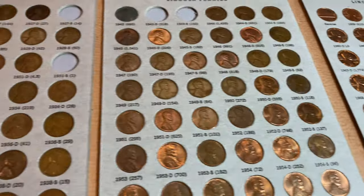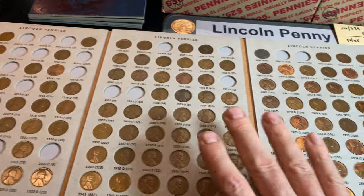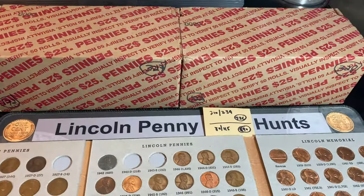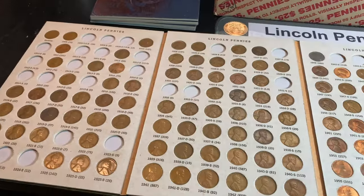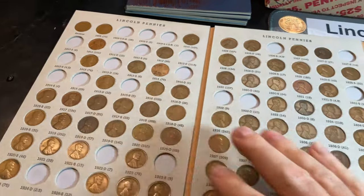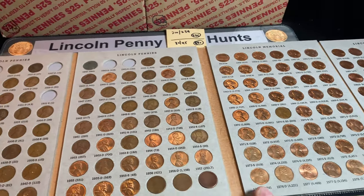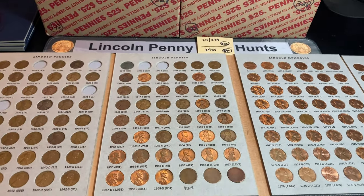We have hunted 326 boxes in our attempt to complete a Dansco Lincoln penny album from just coin roll hunting. We knew there'd be some tough finds, we don't expect to find some of the key dates, but it'd be nice to fill up the book as much as possible, and no matter what, it'd be nice to see how far along we can get after a million pennies searched.